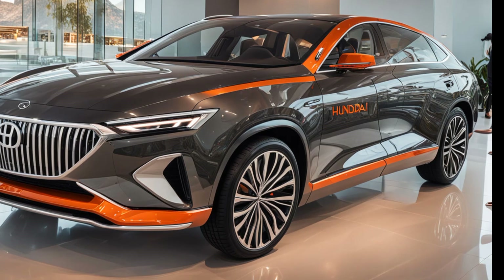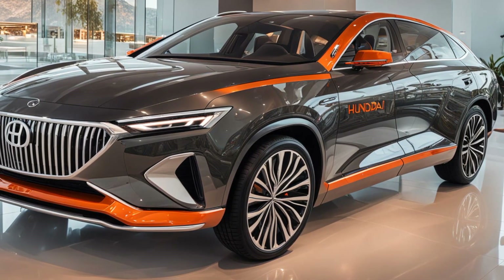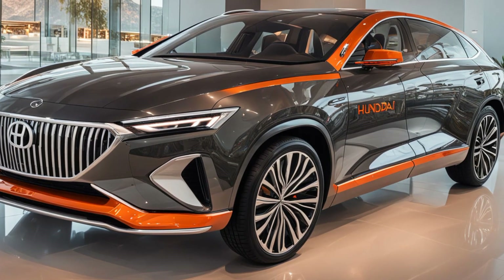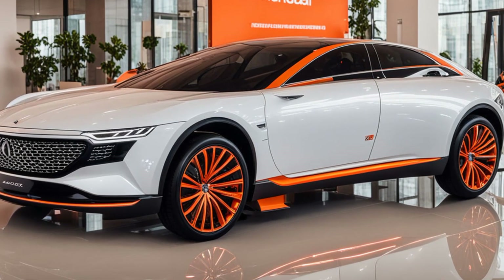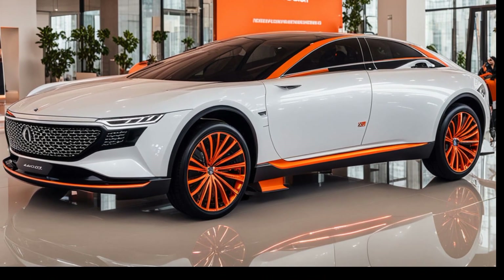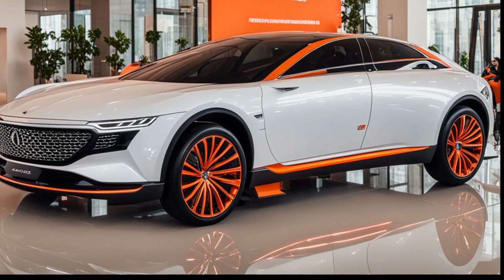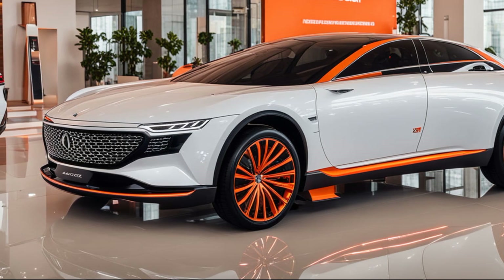Now let's talk about performance and aerodynamics. The 2024 Hyundai Grandeur isn't just about looks — it's about efficiency and driving dynamics as well. The sleek design has been carefully crafted to reduce drag and improve fuel efficiency. The smooth lines and strategic placement of air intakes and outlets help manage airflow around the vehicle, reducing turbulence and enhancing stability at high speeds. The lightweight materials used in the body construction further contribute to its performance, balancing strength and weight to improve fuel economy and handling characteristics.